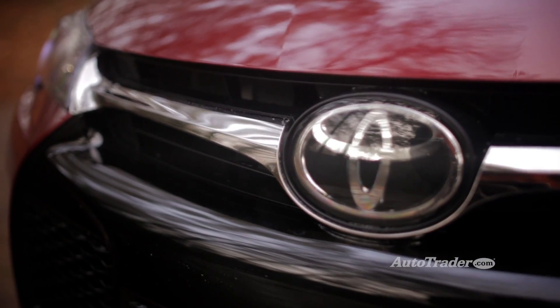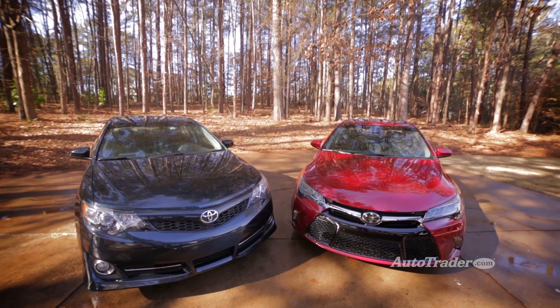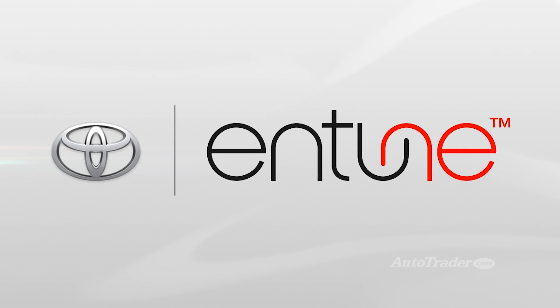Entune is free for the first three years, and after that there's a monthly subscription fee. The price depends on which package you choose. While Toyota's Entune isn't the most advanced infotainment system out there, the smartphone functionality is very convenient, and overall it's easy to navigate and very easy to use.